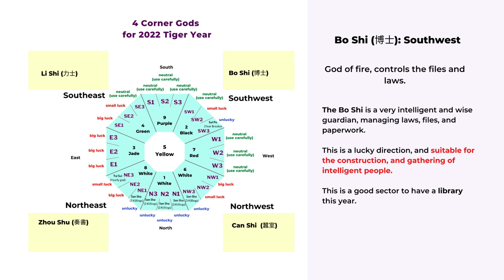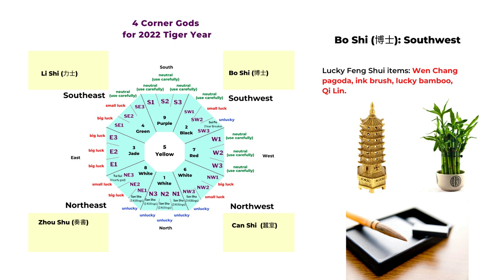The next direction is boshi, in the southwest in 2022. Boshi is the god of fire, and it controls files, paperwork, and the laws. So the boshi is very intelligent and is also in charge of laws and all the rules — this is a very auspicious direction, so you can do any construction or renovation here. It's also very lucky for intelligence, so you can set up a library in this direction or have some type of office or meeting rooms here. We can enhance boshi by placing feng shui items like the Wenchang pagoda, ink brush, lucky bamboo, and the qilin — similar to the number four star in flying star, enhancing the star of intelligence.